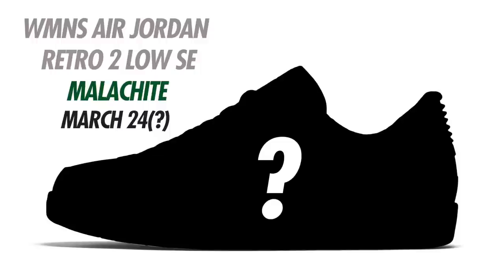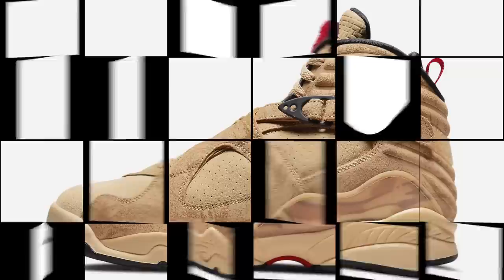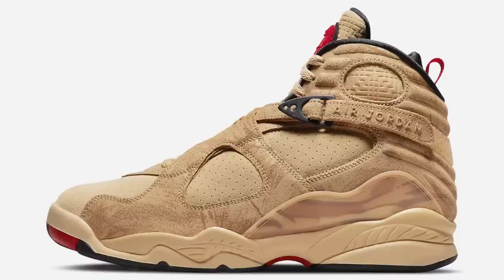Next up we have a women's Air Jordan 2 Low SE. I don't have a mock-up or visual for these, but the colorway is White, Malachite, Neutral Gray, and Sail. These are currently set to drop on March 24th, though that's probably going to change since we haven't seen anything on these yet. It will be a women's exclusive Air Jordan 2 Low and because it's an SE you can expect some sort of graphic or crazy material on these.